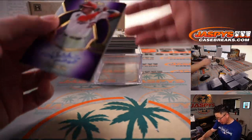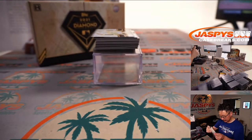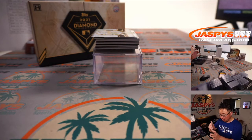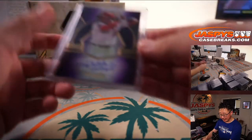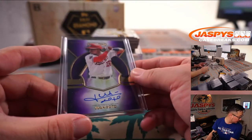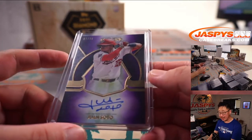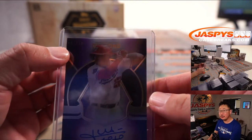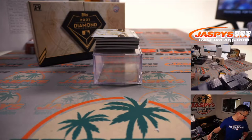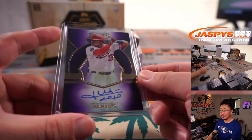Next up is Juan Soto, one out of 10. That's for the Atlanta number block — and that will go to ATL one. And that's also for PJ.